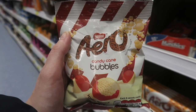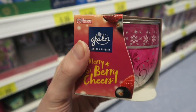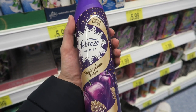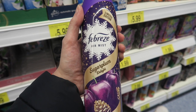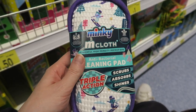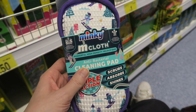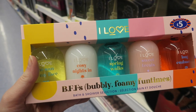Just found these candy cane Aero Bubbles, which look quite nice. Got this Glade candle in Merry Berry Cheers, which smells quite nice - can't beat a Christmas candle. This Febreze in Sugar Plum Delight smells amazing - I don't really know if I need any Febreze at the moment but I'm kind of tempted to just get it. Found myself a Christmas Minky - I've been looking for a Minky for ages. You can get them on Amazon but they're really expensive, so I found one here. This could be quite nice as a gift, especially for a teenager or something.